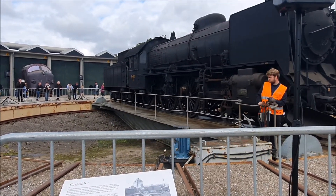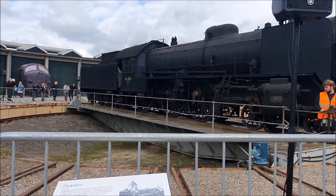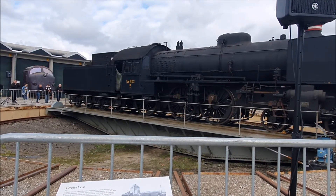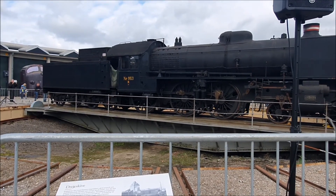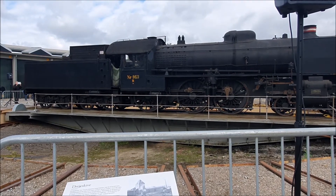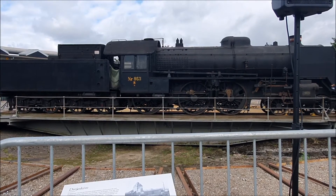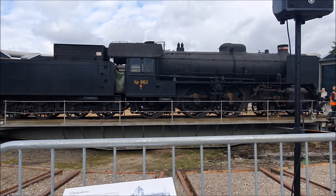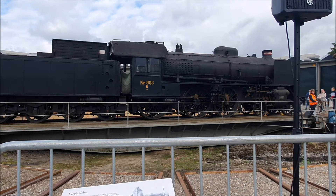Hvis I er verdensmester i dampelokomotiver – det ved jeg de fleste af jer herovre er – så vil I lægge mærke til, at røgkammerdøren er den, der peger på mig lige om lidt. Den ser lidt anderledes ud end andre røgkammerdøre, fordi de har et stort håndhjul på midten, centreret, som man kan dreje og åbne. Det har denne røgkammerdør ikke. Den har nogle vridere på, og årsagen til at man har vridere er, at de gamle DSB-døre kunne være uheldige at blive lidt skæve.